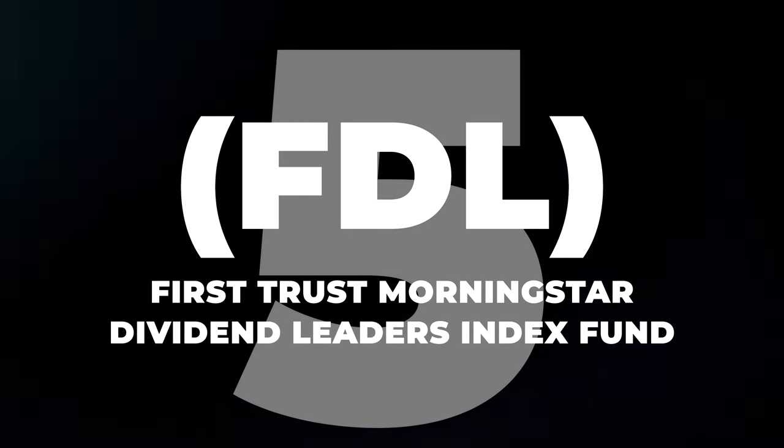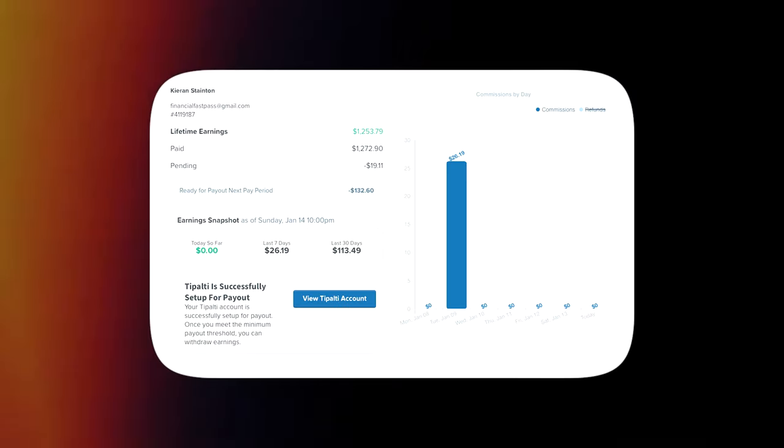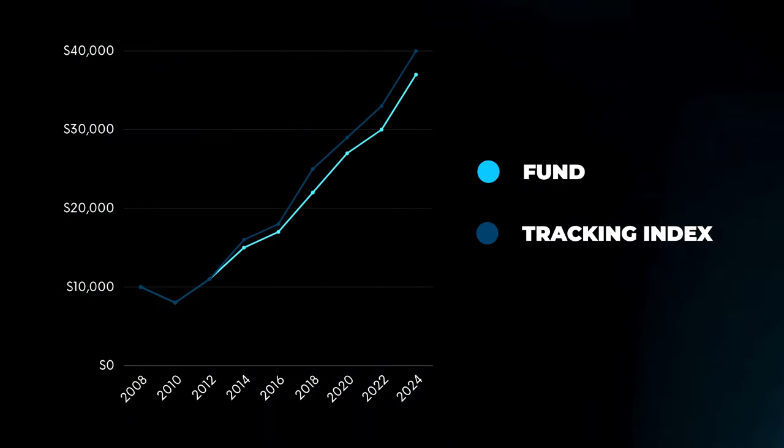Next at number 5, we're focusing on a standout ETF in the dividend world — the FirstTrust Morningstar Dividend Leaders Index Fund, also known as FDL. Don't let an outdated-looking website fool you, because FirstTrust is a reputable fund with a proven track record. Since its inception, FDL has shown remarkable growth of almost 250%, which is a clear indicator of the fund's solid performance over time.